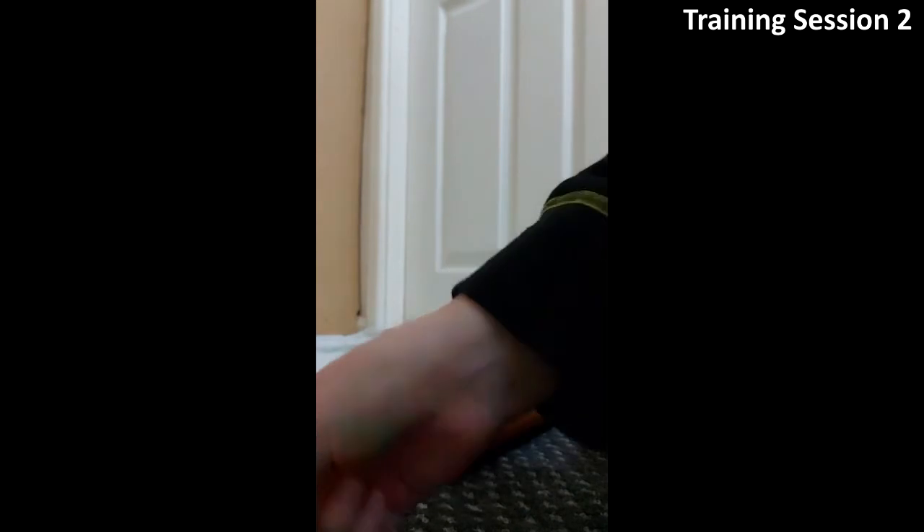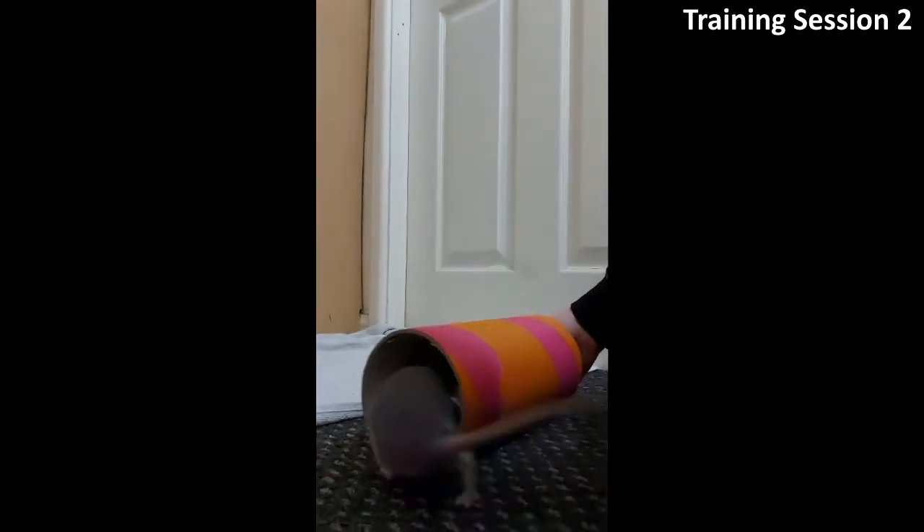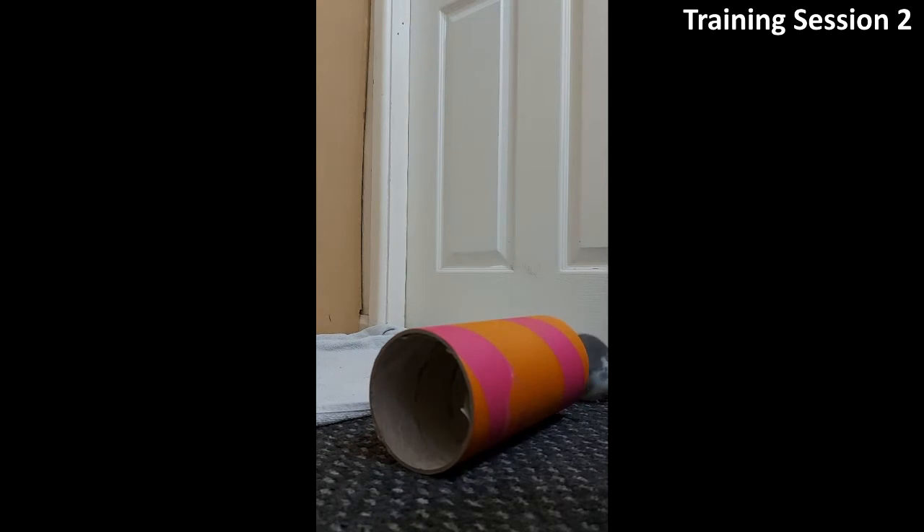The first modification I made was to change the tube. This pink one is larger and was already in their cage, so it's less novel and scary. It was much easier to lure her through. After luring, I marked the behaviour with the clicker and gave her a treat.